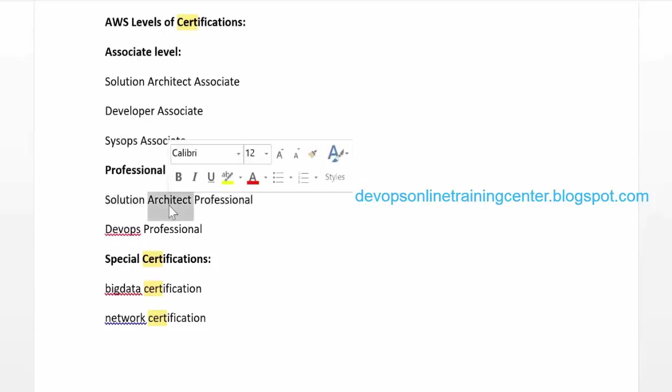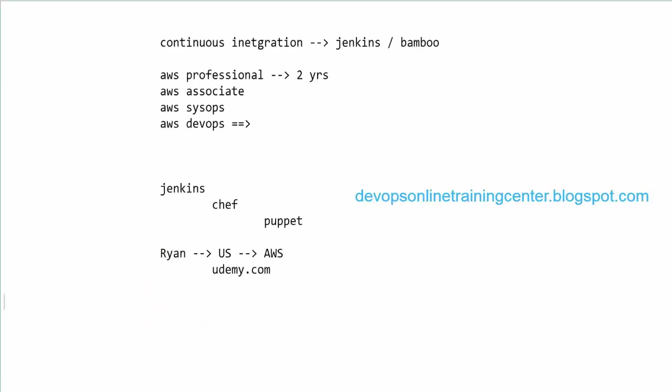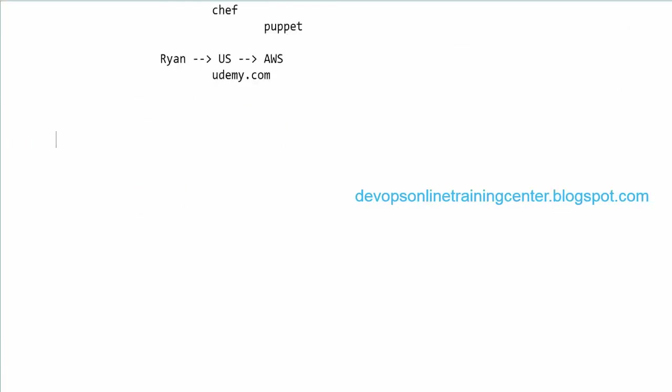For the certification path, start with Solutions Architect Associate, then Solutions Architect Professional, then DevOps or SysOps. Right now DevOps has essentially become cloud plus operations — DevOps equals cloud plus operations — because most companies are migrating from on-premise to cloud. Cloud and DevOps tools together have become a hard skill set in the industry.